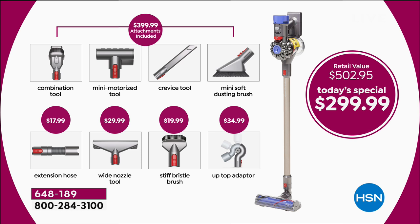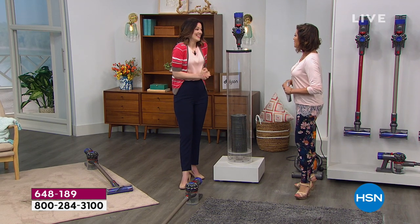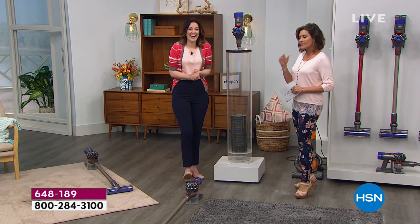We took $100 off and then added four more tools: the extension hose, the wide nozzle tool, the stiff bristle brush, and the up-top adapter. Get those ceiling fans clean because there's a lot of dust up there. Gemma Kent is our brand ambassador with Dyson, and we are delighted to bring this today.